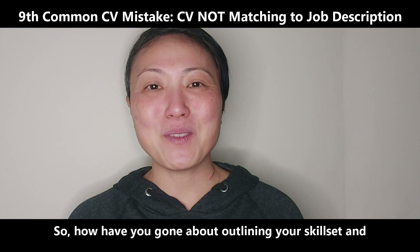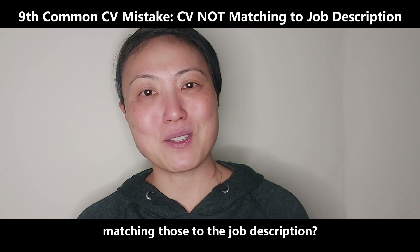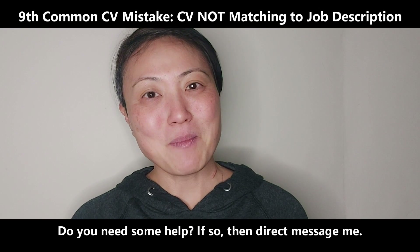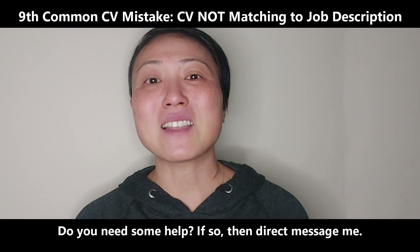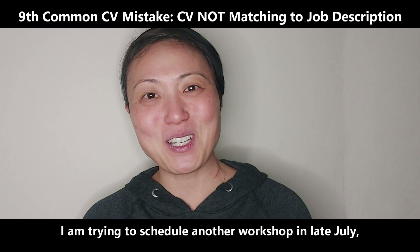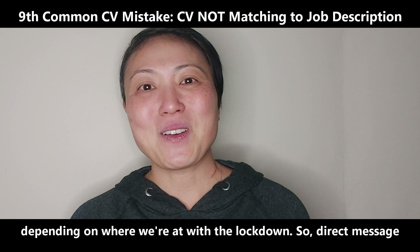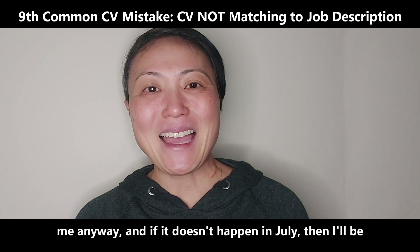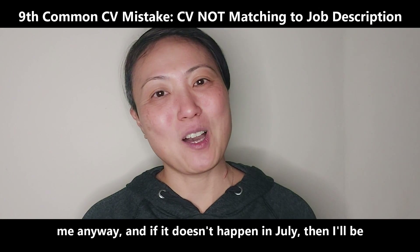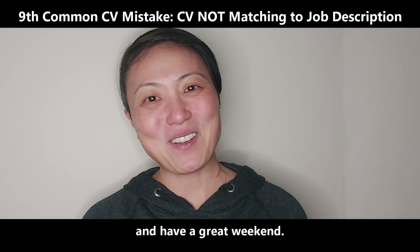So how have you gone about outlining your skill set and matching those to the job description? Do you need some help? If so, direct message me. I am trying to schedule another workshop in late July depending on where we're at with the lockdown. Direct message me anyway, and if it doesn't happen in July then I'll be scheduling one in August. Hope you enjoy the video and have a great weekend.